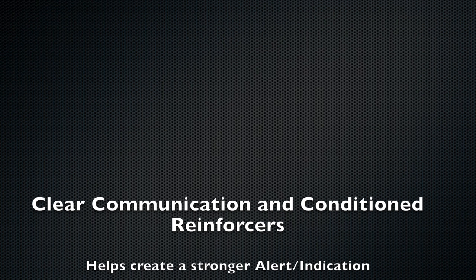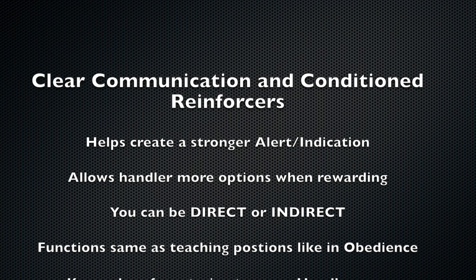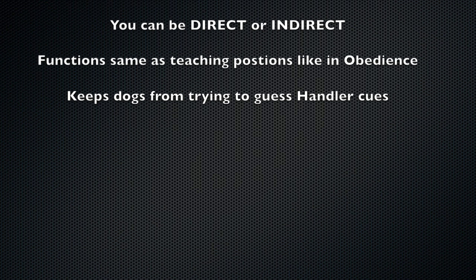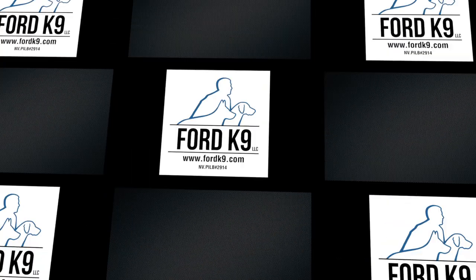So I hope this video shows you that you don't have to be one or the other. You can be direct and indirect with the same dog. As the points here on the screen are showing, the more options you have, the better you can be as a canine team. I hope you guys enjoyed the video and we'll catch you in the next one.